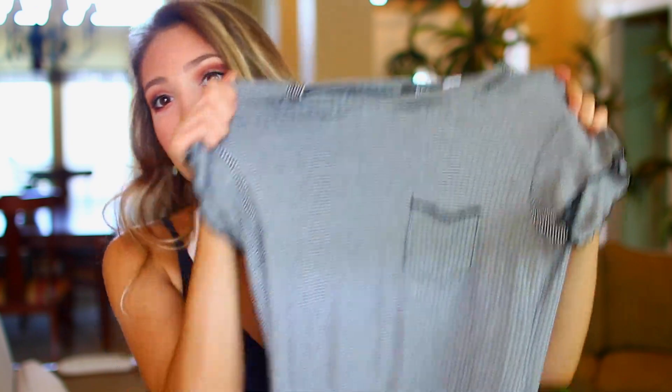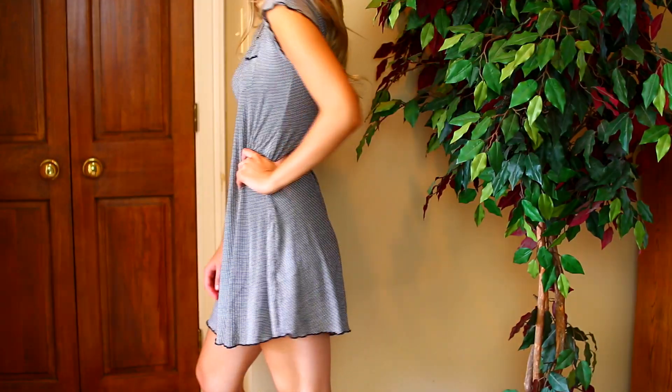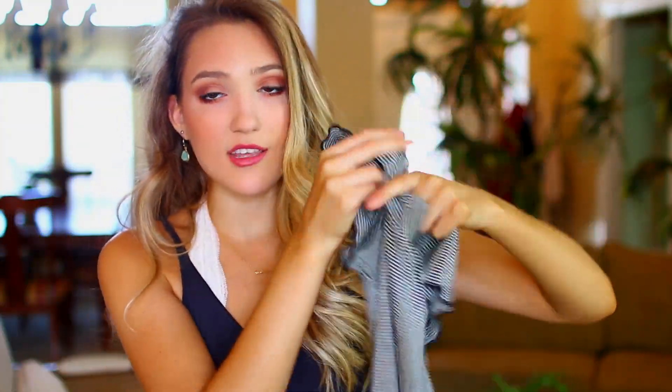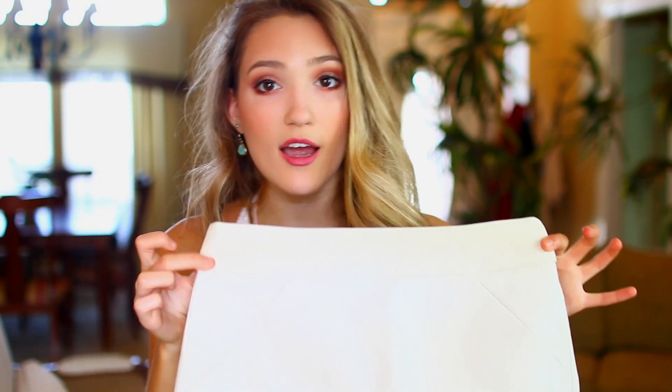Also from Urban Outfitters in the sales section, I purchased this dress which is so cute. It's striped with a little pocket and it flares out on the bottom. It has this black fluttery trim on the sleeves and hemline that I just think is so cute and girly. I wore this with high-top Converse in Ohio and thought it was such a cute, comfortable outfit.